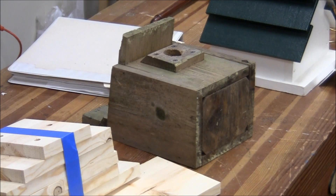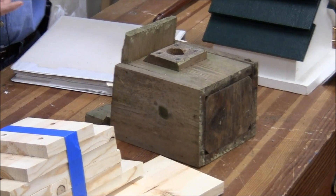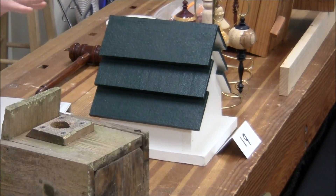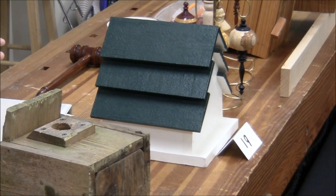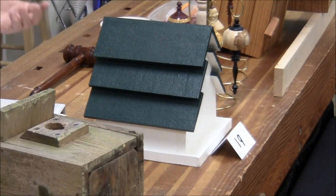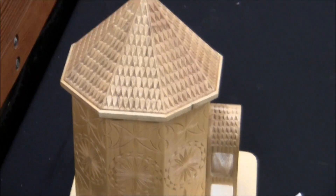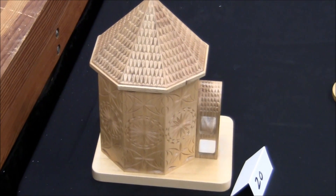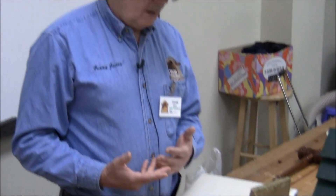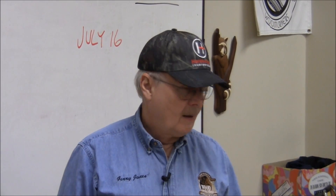On decorating: people like to decorate birdhouses, and if you're going to do that, that's fine. Just realize that the bird doesn't need it. You really want to use water-based paints — you don't want anything with a volatile chemical in it, although if it's cured long enough it'd be okay. The birds themselves like muted colors. They don't like bright colors. They actually prefer that the house blend with the background.